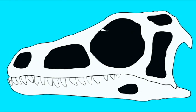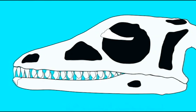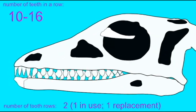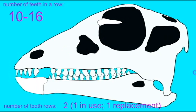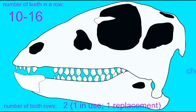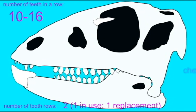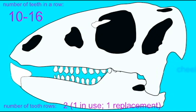From the earliest ornithopods in the early Jurassic to the last ones at the end of the Cretaceous, one observes the gradual evolution of a dental battery. The number of teeth in a row varied from 10 to 16 in the earliest forms, through 20 to 25 in the iguanodons, to 30 in the first hadrosaurs.